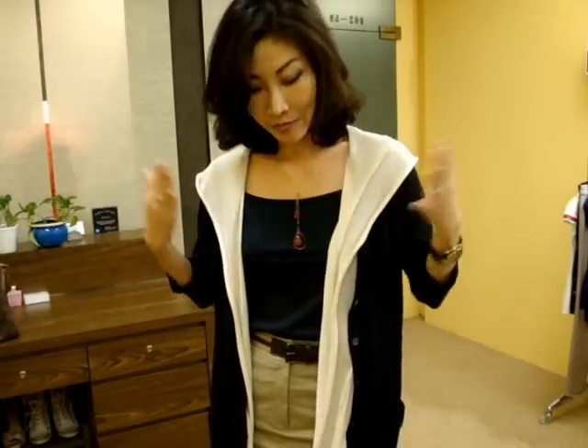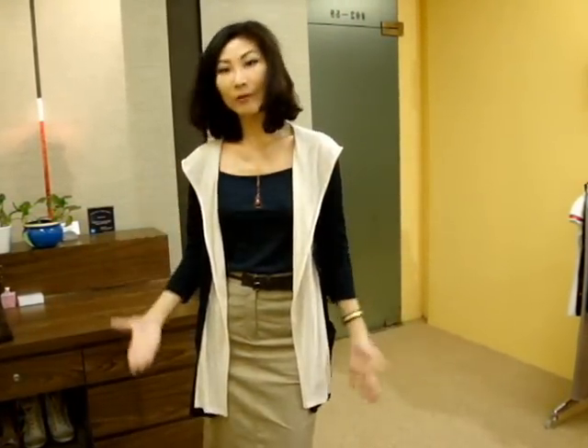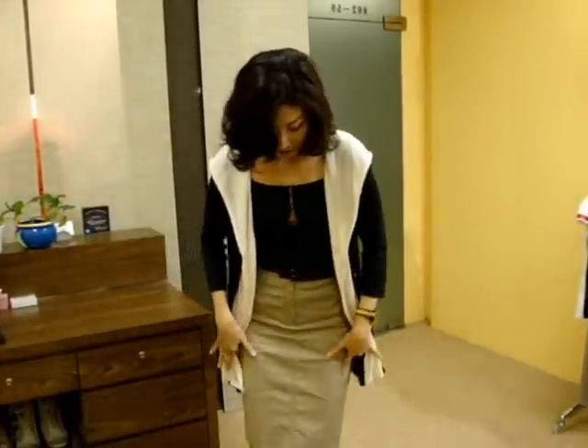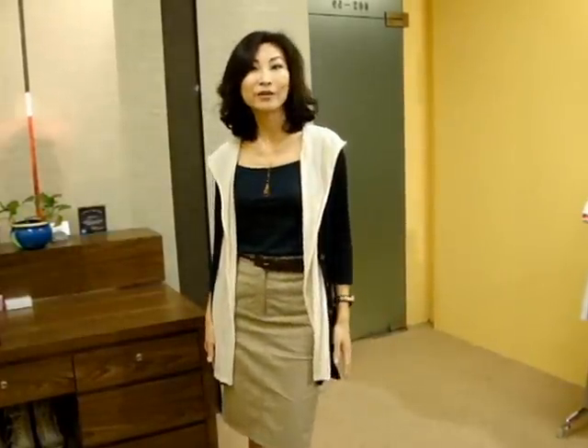This cardigan comes in the opposite color combination like this — ivory inside, navy blue outside like this. So I'm matching with the skirt this time. If you just leave it wide open like this and match with the same navy color top inside, then match with this simple khaki color skirt, you can create a very feminine, easy, elegant look.